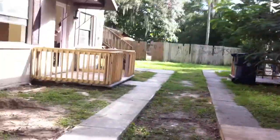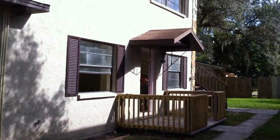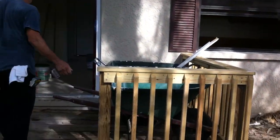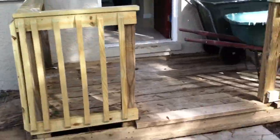The deck has been redone and the new railing has been installed.